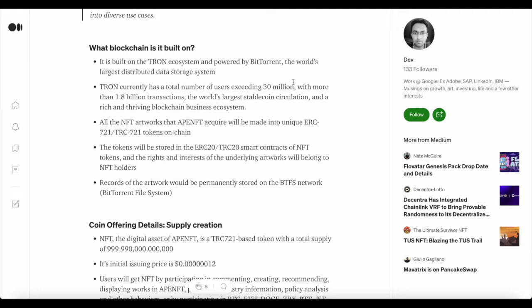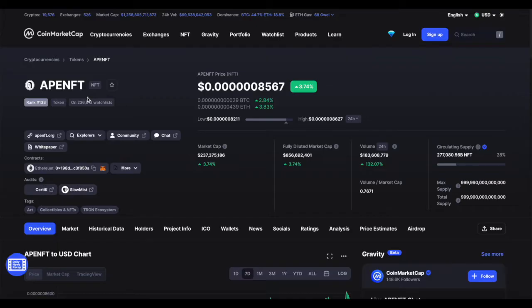APE NFT is built on the TRON ecosystem and powered by BitTorrent, the world's largest distributed data storage system. TRON currently has a total number of users exceeding 30 million, with more than 1.8 billion transactions, the world's largest stablecoin circulation, and a rich and thriving blockchain business ecosystem. All NFT artwork acquired by APE NFT is made into unique ERC-721 / TRC-721 tokens on-chain.